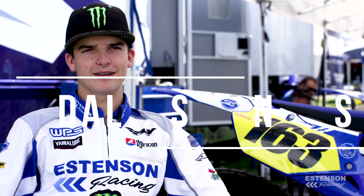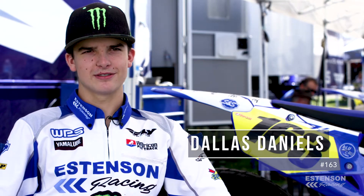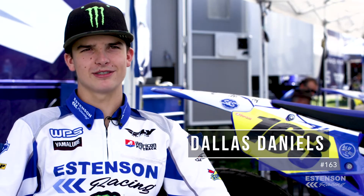First pro race, feeling pretty good. I've been coming to these things for years, just watching and helping out riders, and it's finally my time to go out there and ride.